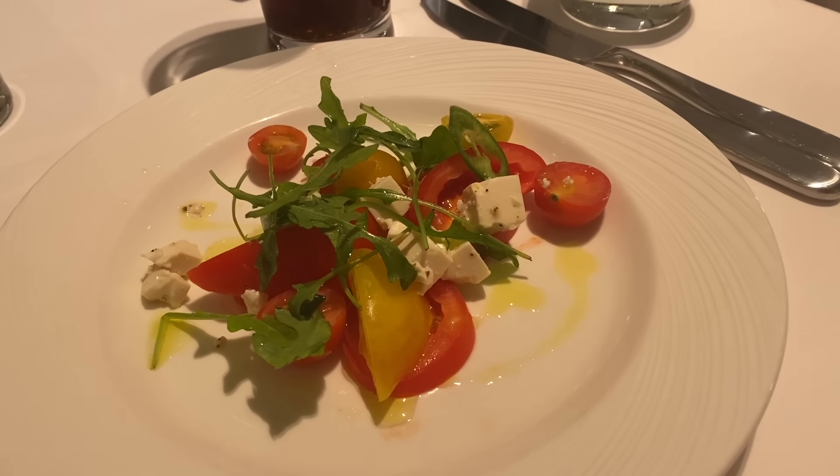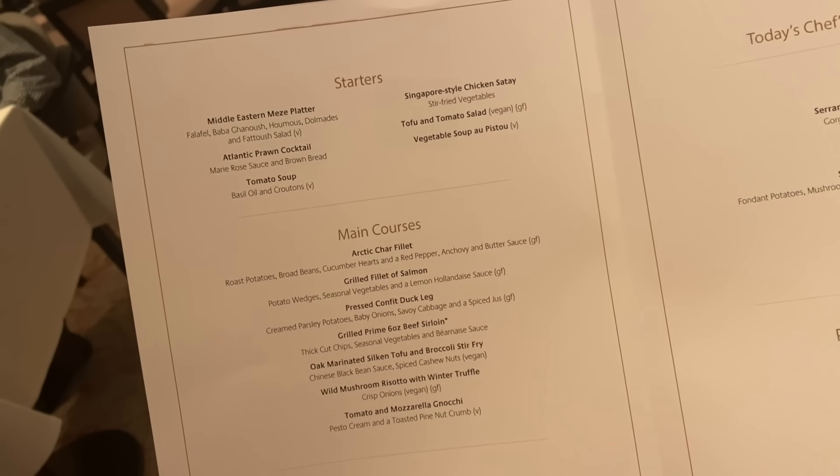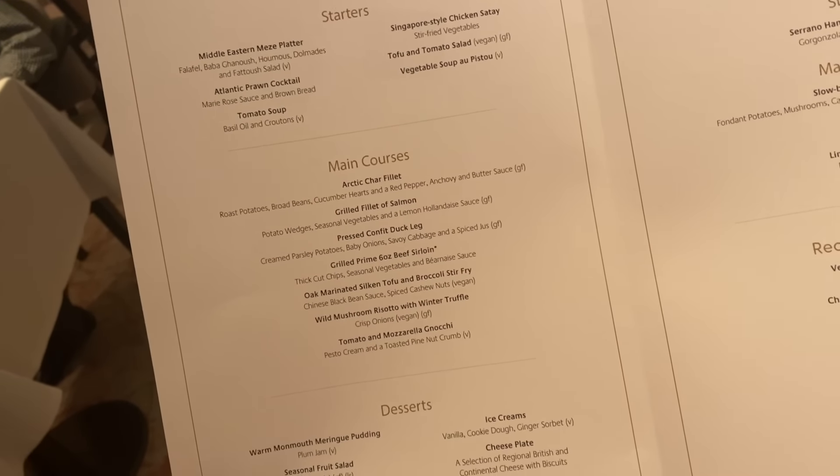P&O are one of the best cruise lines I've ever found when it comes to vegan dining. We have quite a high percentage of vegans here in the UK so it makes sense, but on every main menu there would be at least one starter, main and dessert that was completely vegan. Very cool.